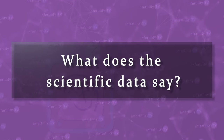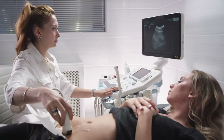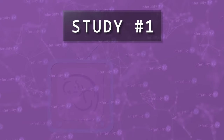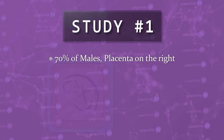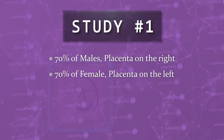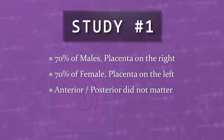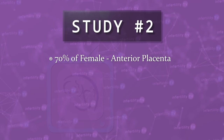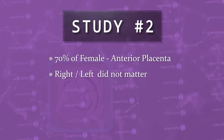What does the scientific data say? I found three small studies on this topic. In these studies, an ultrasound was performed during the first trimester, and they waited until birth to determine the apparent sex of the baby. Study number one said that about 70% of male babies came from a right-sided placenta and 70% of females came from the left side. Anterior and posterior did not matter. Study number two found that about 70% of girls had an anterior placenta — right and left side did not matter — exactly the opposite of the first study. It was also suspicious that there were no instances in which the location of the placenta was not clearly seen on one side or the other.